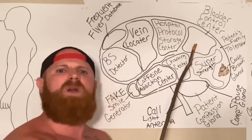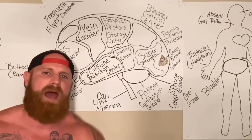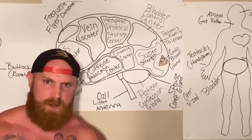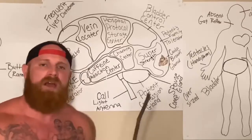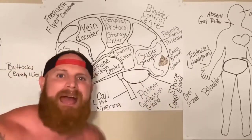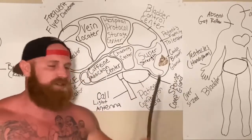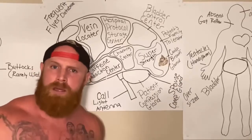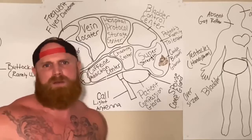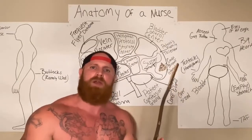This is the bladder control center. We all know a nurse's bladder can hold the same amount of urine as a five-gallon bucket. When the nurse's bladder fills up, it sends a message to the bladder control center saying, 'Hey, I need to be empty.' And then the bladder control center sends a message back saying, 'Nah, we still got like three assessments left to do, you're just going to have to hold it.' And that is why all nurses can hold their urine like a camel can hold water.